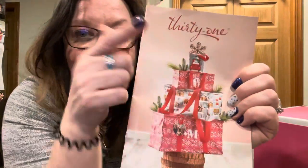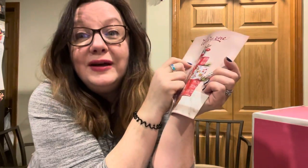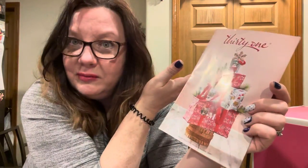Hello everybody! 31 is something that I'm brand new to and I signed up. I was in this party, I'd never tried 31 before, ordered a couple products, loved them, and I should have them here with me but I don't. I will grab them later.